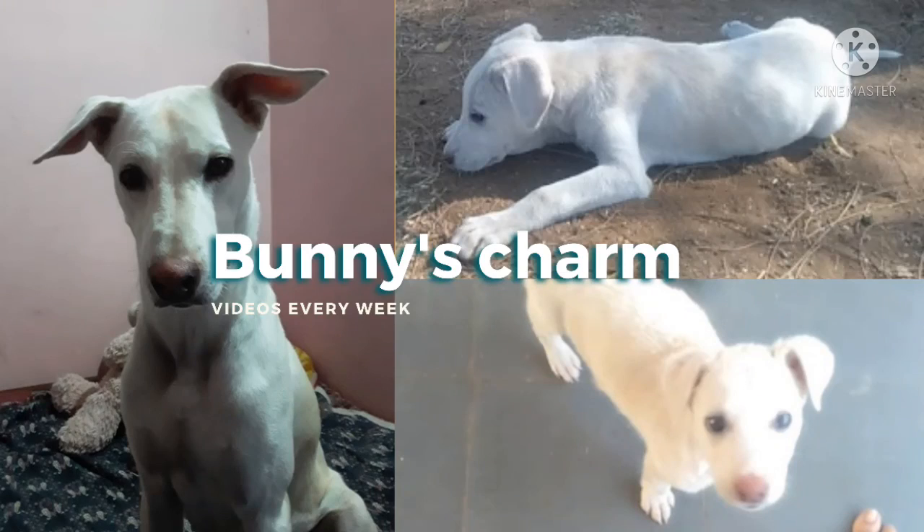I also have another channel dedicated to my pet bunny, where I share everything about dogs. If you're a pet owner, visit that channel too!